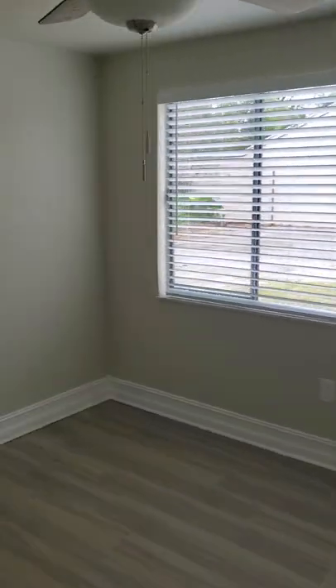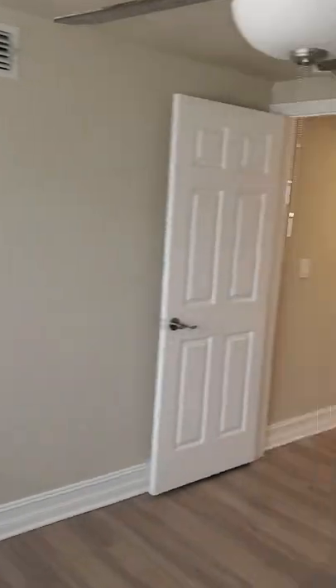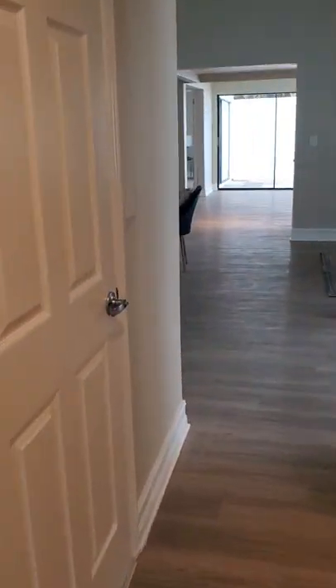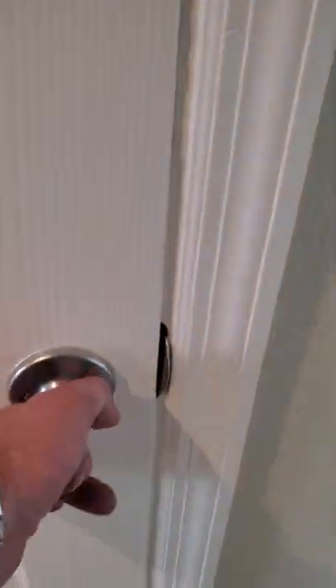Here's the first guest bedroom — cedar-lined closet, decent sized room, not huge but fairly good. Over here is the garage. Let's go up — it's a little dark, just freshly painted.